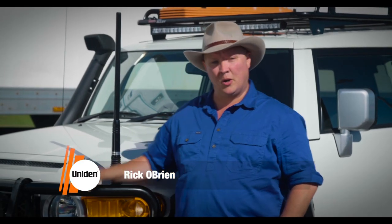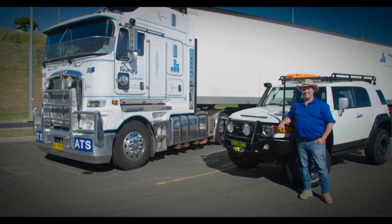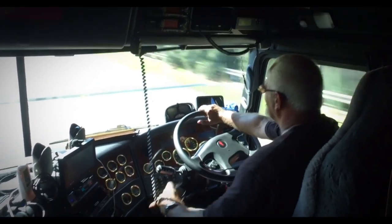When you're in the transport game, communications are absolutely vital. Whether it's a small 4WD like mine, or a big rig like this one. And when it comes to the ultimate in reliable communications, it just has to be Uniden.